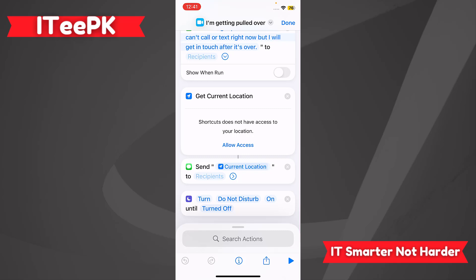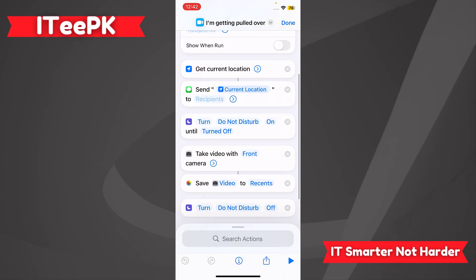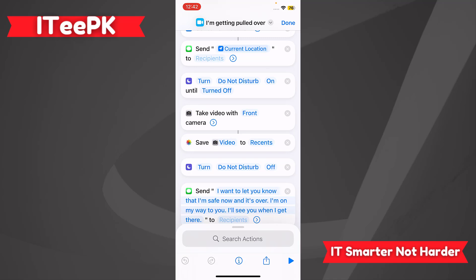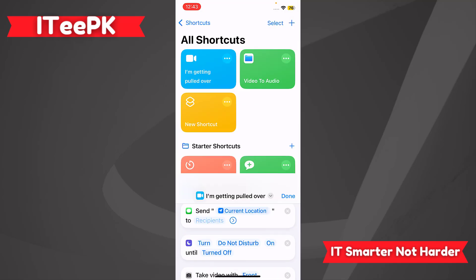The shortcut will also get your location — currently it does not have location access, so you'll need to allow it. It will then send your current location. It will also turn on Do Not Disturb until turned off manually. Next, it will take a video with the front camera and save it to Videos and Recents in case of an emergency. You can review all of these settings and add any additional settings you need.